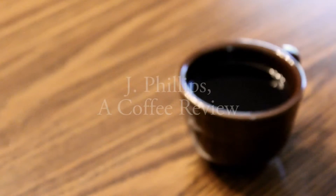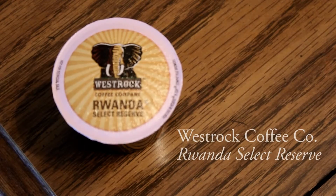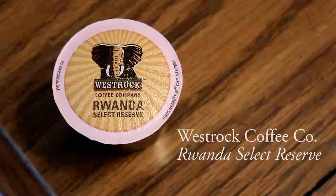Hi there. Today's coffee review is a coffee by West Rock Coffee Company's Rwanda Select Reserve. Thanks for tuning in. On the spectrum of intensity, this is a dark roast coffee.